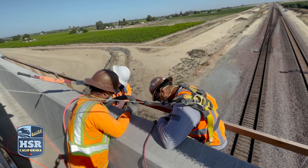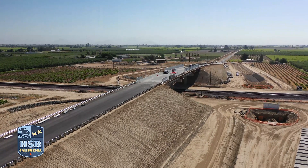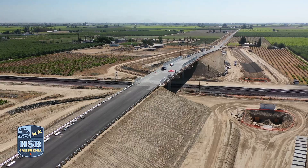The South Avenue Grade Separation in South Fresno County is nearing completion, with crews paving the roadway and installing guardrail. When complete, the South Avenue Grade Separation will take traffic over the existing BNSF and future high-speed rail lines.